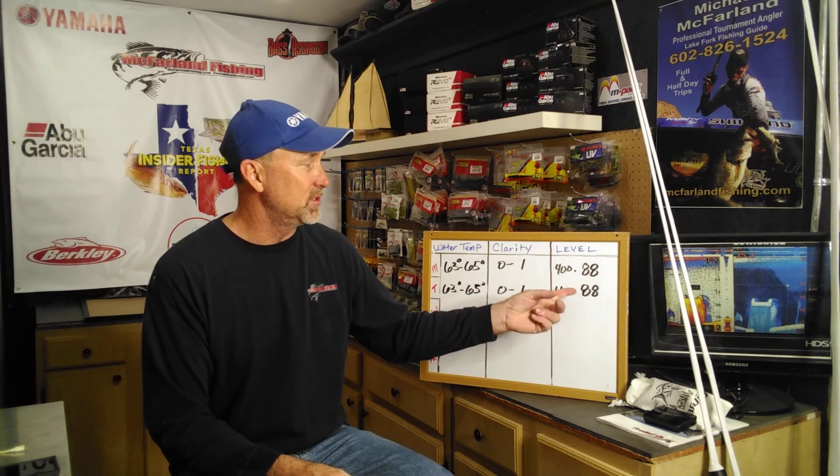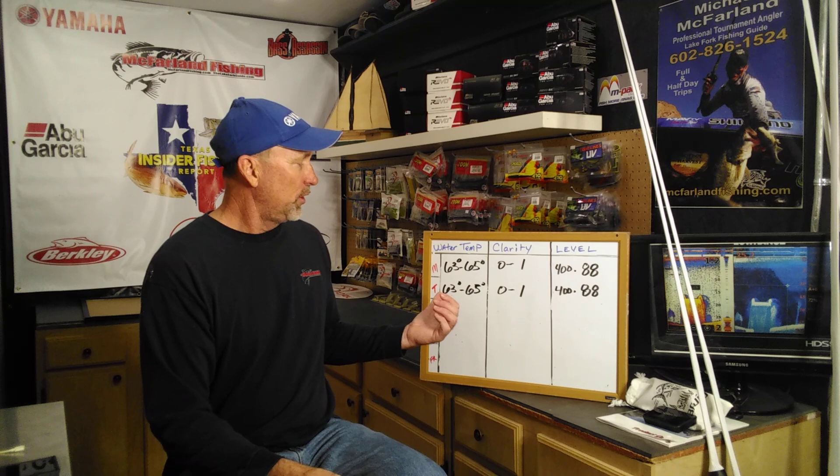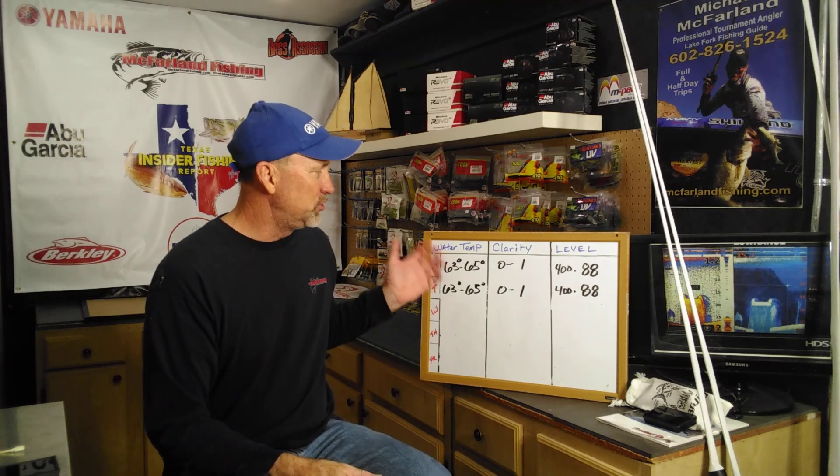Lake level right now has actually been stable for the last two days. It's 400.88 above sea level — that is basically about 2.2 feet below full pool. Clarity is 0 to 1. The last three days the water has been beautiful, the weather was beautiful, south and west-south winds blowing, and water temperatures were really holding in the mid 60s — 63 to 65.4 degrees. Just excellent fall conditions.